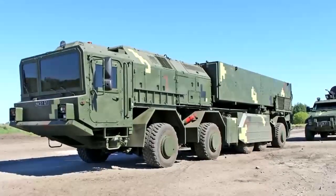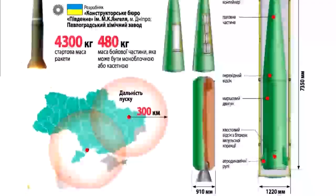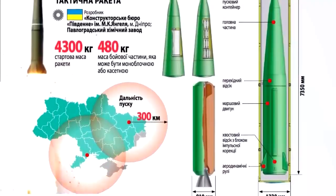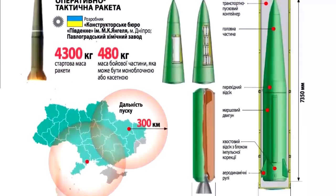The Sapson Missile System can also be used in an offensive role, providing a powerful strike capability against enemy targets. The missile system can be used to target high-value enemy assets, such as command and control centers.